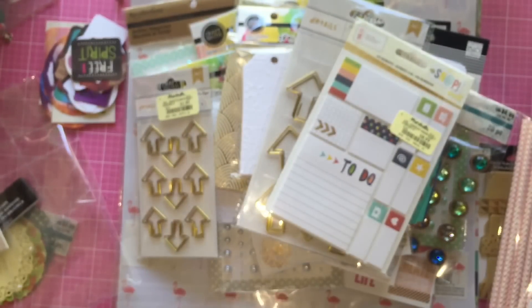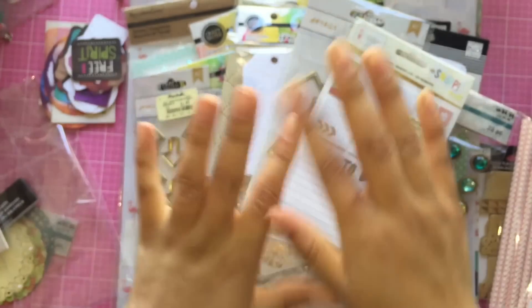So yeah, that's the end of this haul. I hope you guys enjoyed watching and I'll see you guys in my next video. Bye everyone!